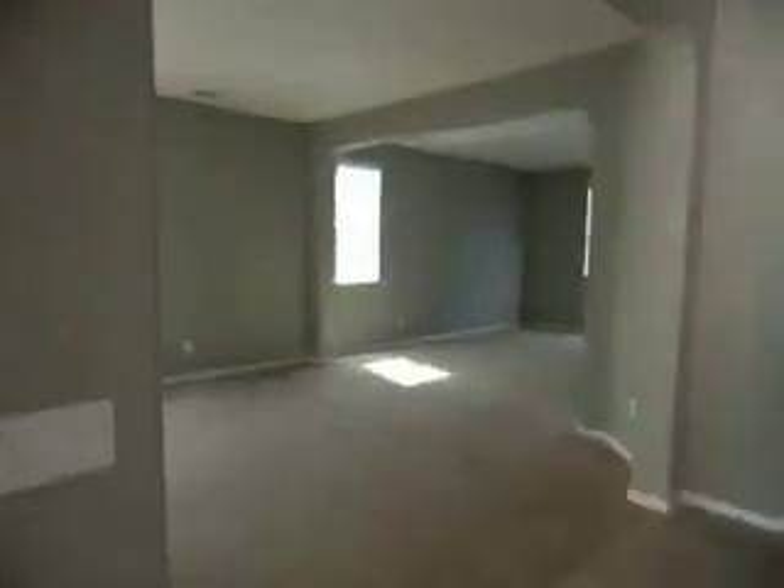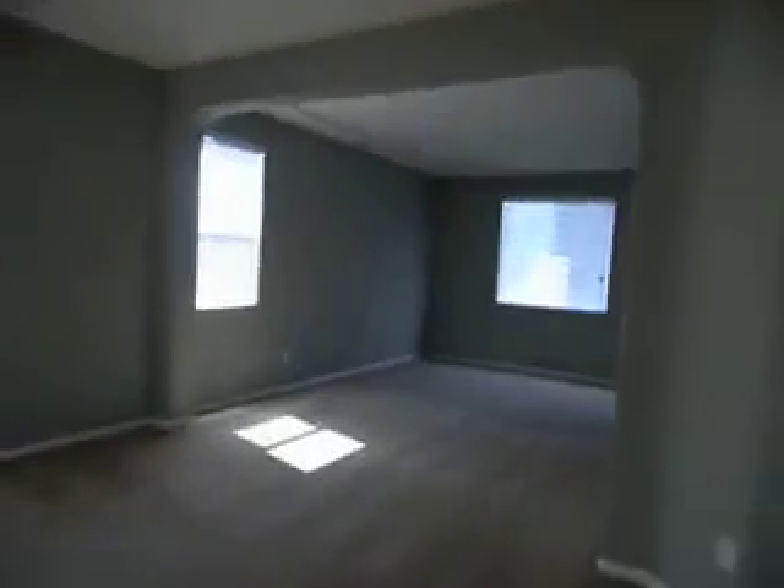This is 40936 Carnegie, Lake Elsinore in Rosetta Canyon. The home is 3,890 square feet. It has 5 bedrooms plus a huge loft.